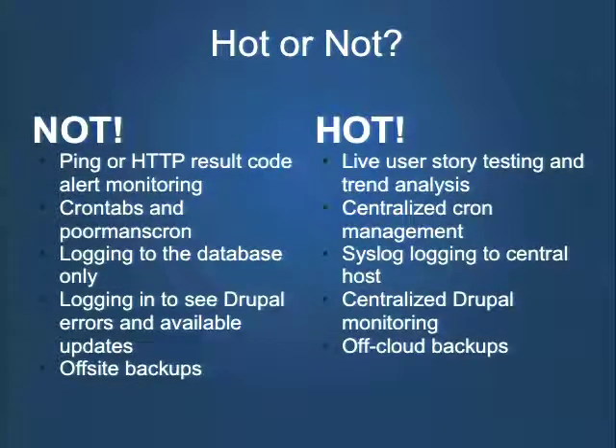To end my section with a little hot-or-not summary: ping or HTTP result code monitoring — not hot. What is hot is live user story testing and trend analysis through tools like Selenium. Poor man's cron or crontabs — not hot. Run jobs from your centralized monitoring system. Logging to database only — out. Log to a central host through syslog. Logging into each site to see Drupal errors — not hot. A central Drupal management system is hot. And finally, off-site backups are still important, but now we also need to think about off-cloud backups.